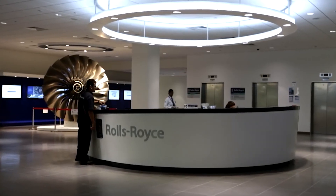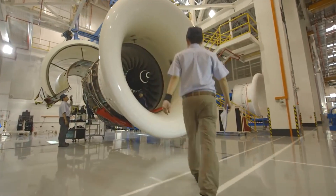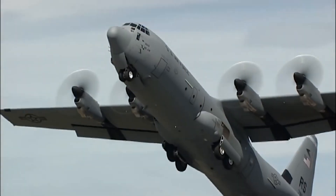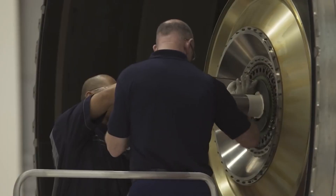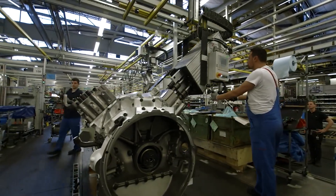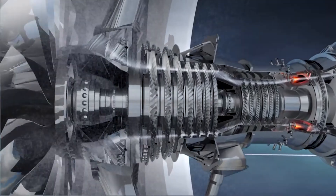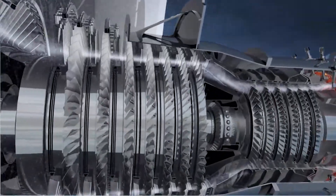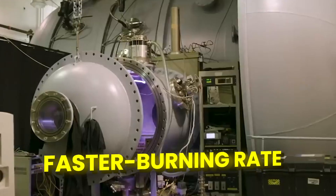Rolls-Royce, among other innovators, has taken up the mantle, crafting an advanced jet engine that utilizes hydrogen as its fuel source. While the principles are akin to conventional engines, some modifications are essential. The fueling system must adapt to handle liquid hydrogen, the combustion chamber's shape must be optimized for efficient burning, new engine parts must withstand hydrogen's higher temperatures, and control systems are required to maintain stable flames due to hydrogen's faster burning rate.